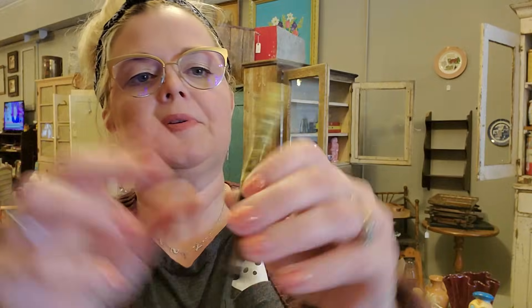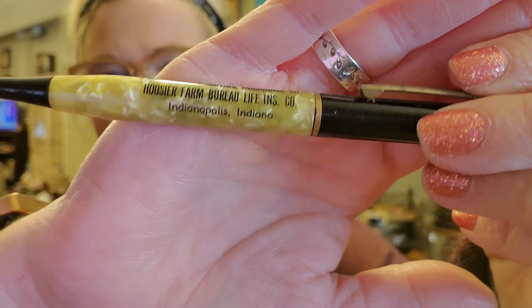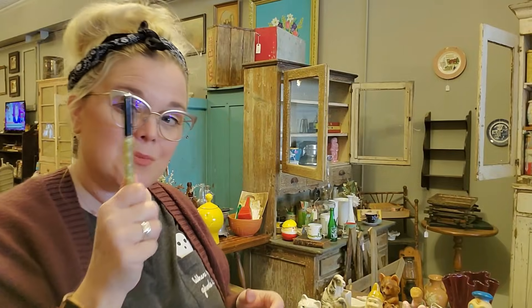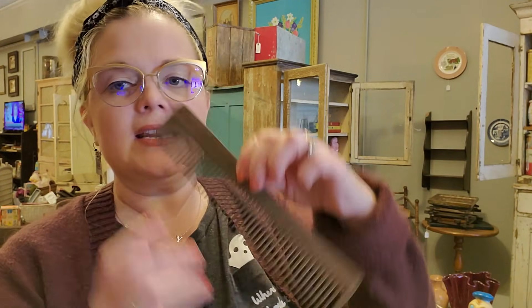He got a pen or pencil — I think it's a pencil. It is a Booster Award for cooperating with Farm Bureau Mutual Insurance, Indianapolis, Indiana. I do have a customer who collects Farm Bureau things, so I'll reach out. Some of these vintage pens and pencils can do pretty well, though they do take a long time to research and list. Then we have a comb — it might be Bakelite, I'm pretty sure. It's pretty faded and there's a name on it of some sort, but it's been left in the elements.